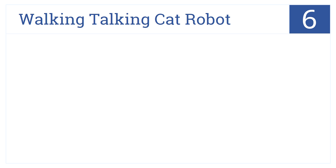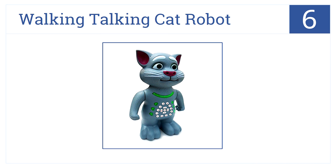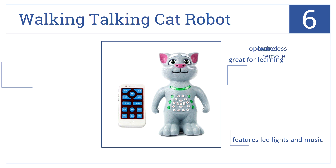At number 6 is the RC Walking Talking Cat. This robot can read several children's stories, imitate a child's voice, and even give math quizzes, making it a great toy for learning. It features LED lights and music and is operated by a wireless remote.